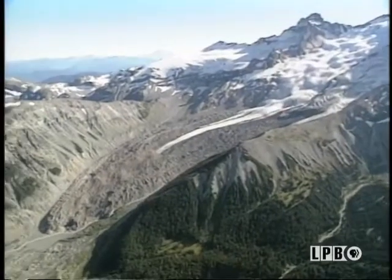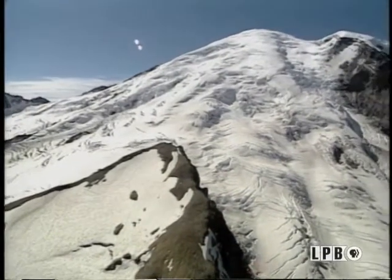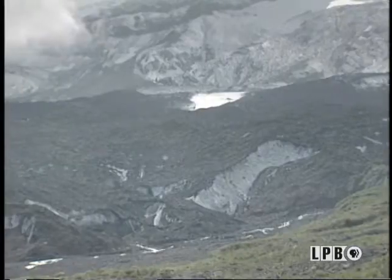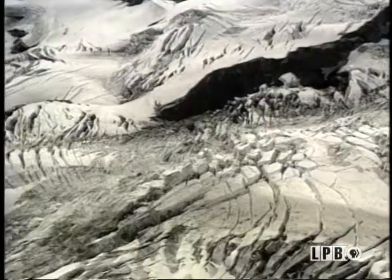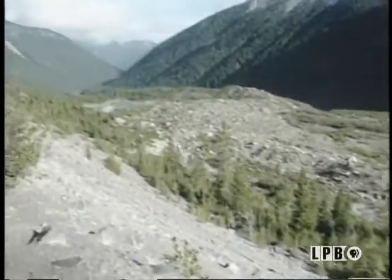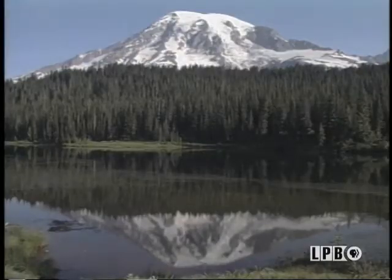Ice is also a major erosion force. Glaciers grind down mountainsides like bulldozers made of ice. Though they move very slowly, they're very powerful. Because their underside is usually wet, sand and dirt get stuck on a glacier as it moves, working just like sandpaper on the land in the glacier's path. Trees are knocked over, boulders are moved, valleys are reshaped, and sometimes a lake forms where water has been trapped behind the material deposited by the glacier.